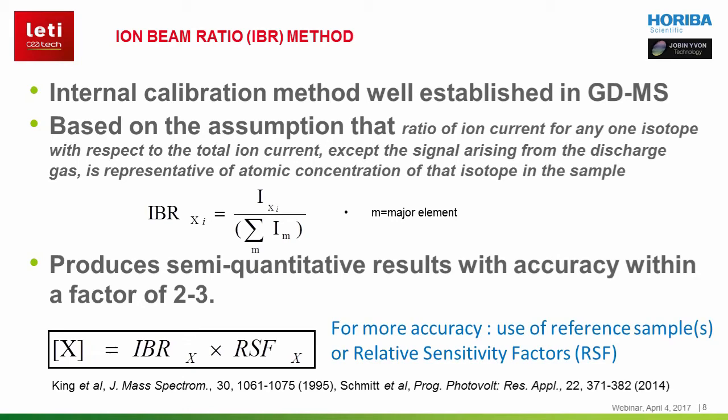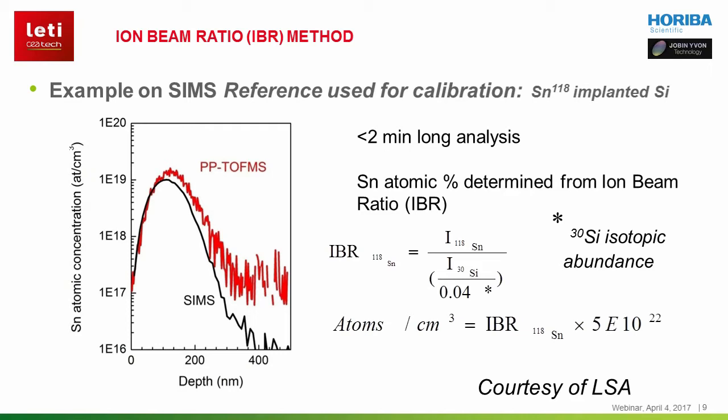To be more accurate, the use of reference samples is necessary. For illustration, I am showing the semi-quantitative depth profile obtained from a sample used as a reference for SIMS analysis — a silicon wafer implanted with the isotope 118 of tin. The ion-beam ratio is calculated for this half-micron profile obtained in only 2 minutes. The ion-beam ratio is the ratio between the signal of Sn-118 and the Si-30 signal divided by 0.04, which is the isotopic abundance of Si-30. This ratio is then multiplied by the atomic density of silicon. And as seen in the shown depth profile, there is very good agreement between SIMS data and the PPTOF-MS data.